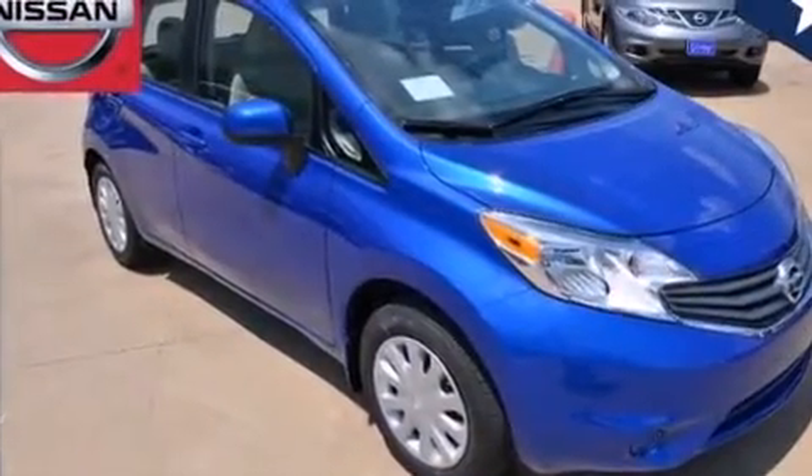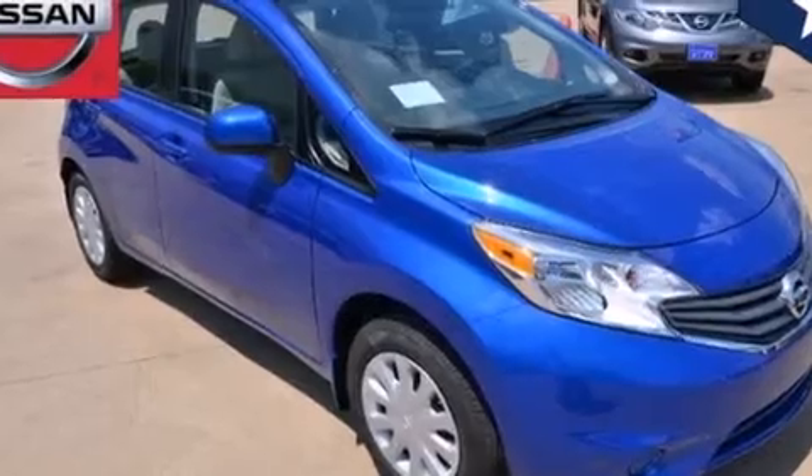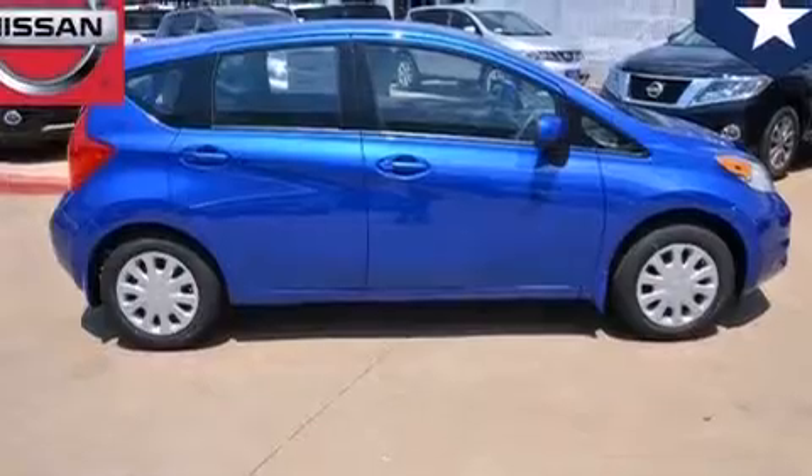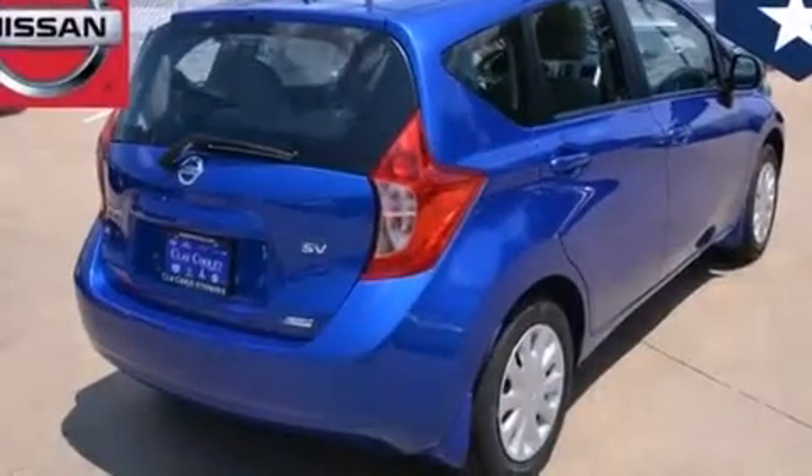And an auxiliary power outlet. With an EPA estimated rating of 40 miles per gallon on the highway, this automobile does not compromise its fuel efficiency for size, comfort or fun.